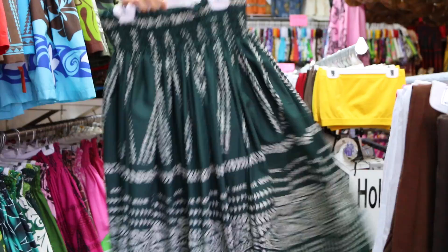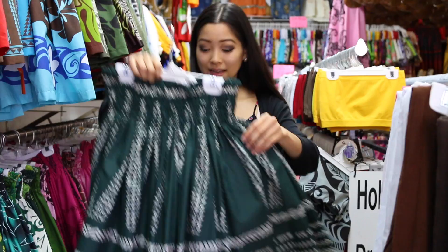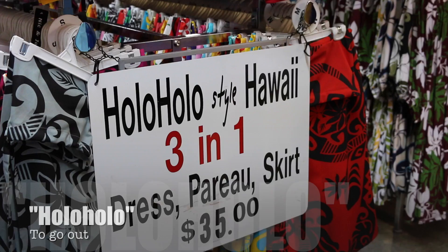The second one I really like is this hunter green one. I really like the pattern because it's like a triangle, and it's really intricate. It's also very nice.